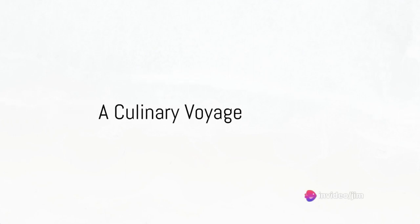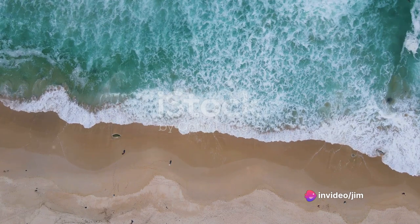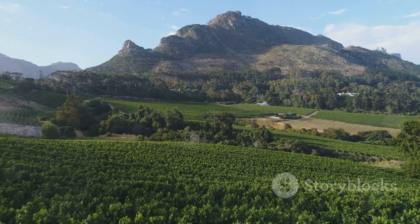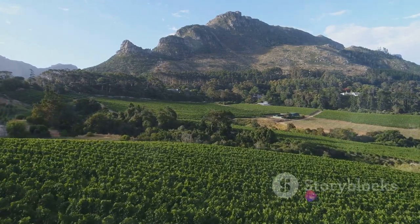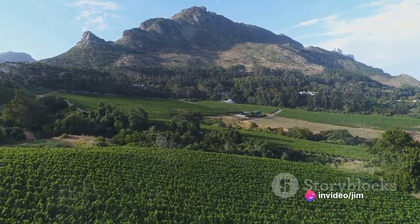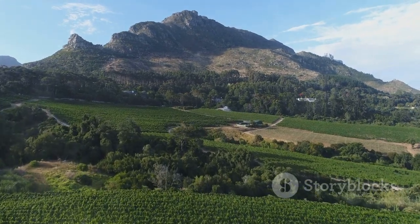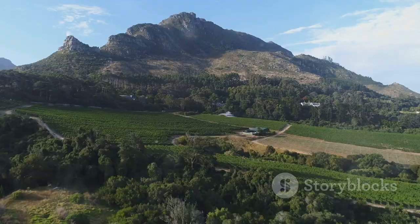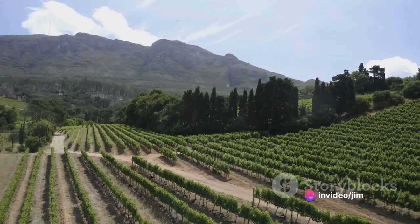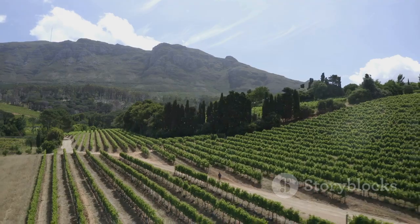Cape Town is a gastronomic paradise waiting to be explored. Nestled in the heart of the city, you'll find the historic wineries of Constantia. Known as the cradle of the South African wine industry, Constantia offers an unforgettable wine tasting experience. Imagine sipping on world-class wines while being surrounded by the breathtaking beauty of vineyard landscapes. Here, the vintners blend tradition with innovation, creating wines that are a testament to the rich heritage of South African winemaking. Each bottle seems to tell a story — a tale of the soil, the sunshine, and the people who pour their heart into every drop.